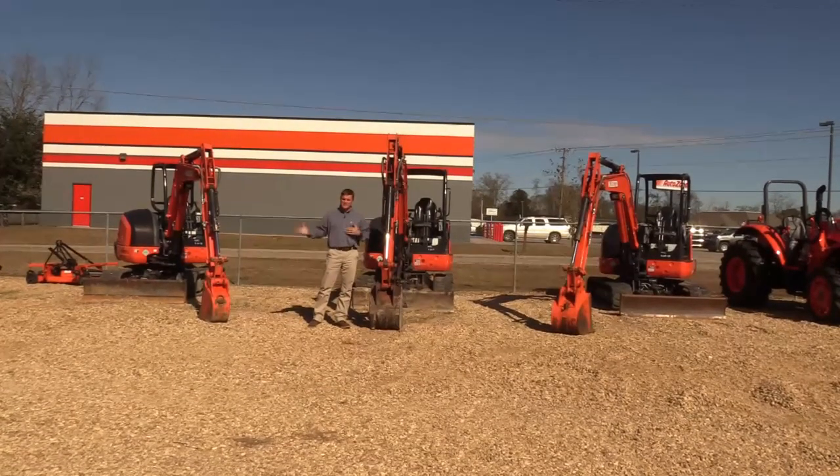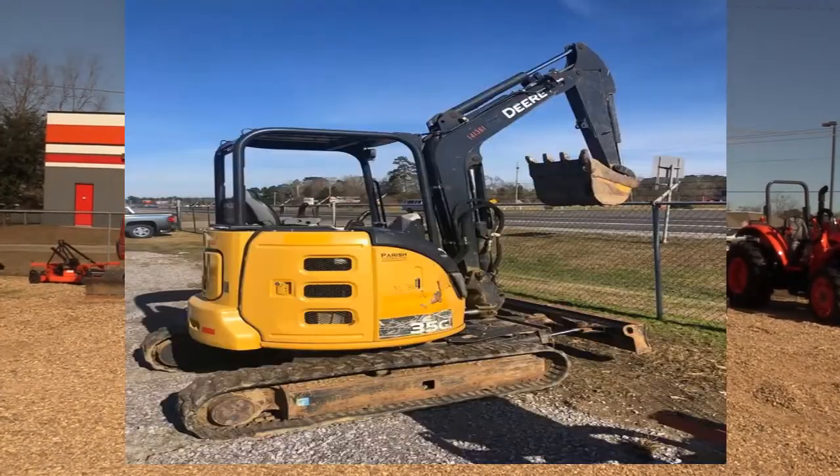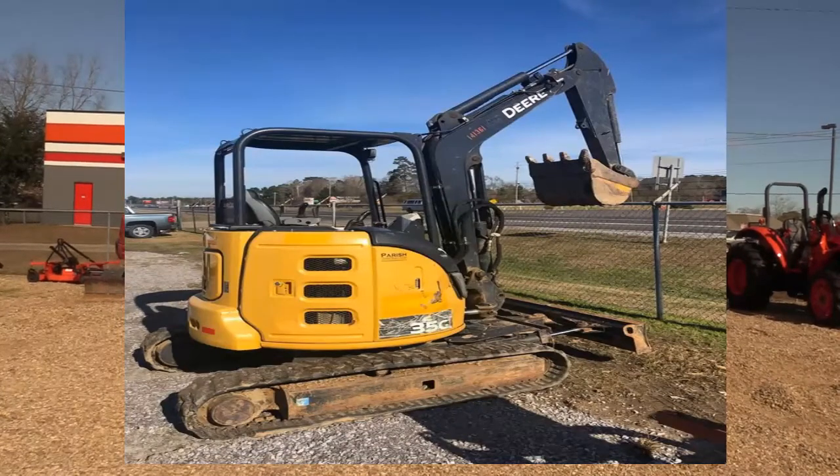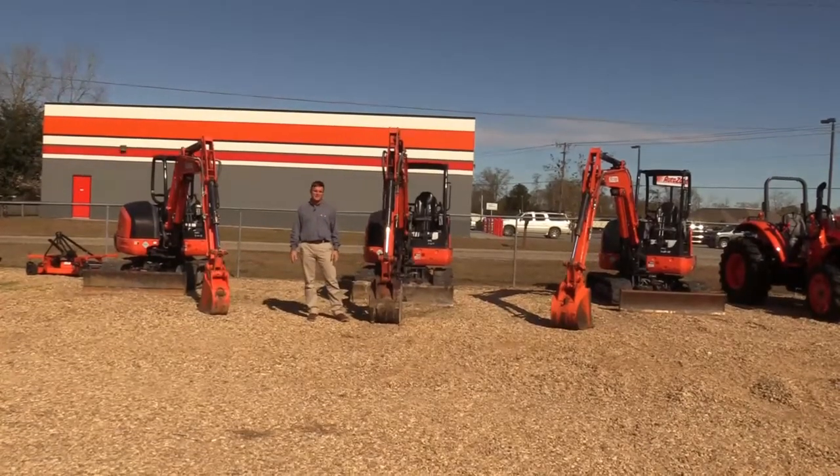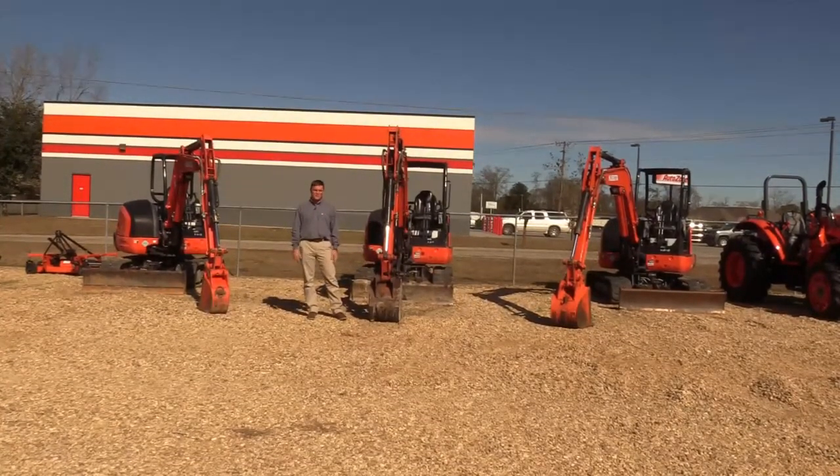Take a look at this next picture — we have a John Deere 35G up at the Hattiesburg store and it's going to sell right at $29,000, with 1,700 hours. It's a good machine also.